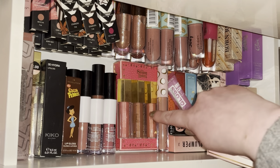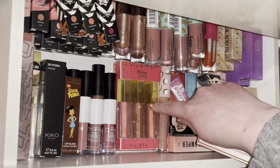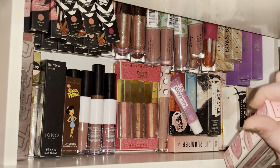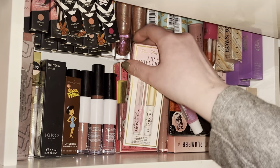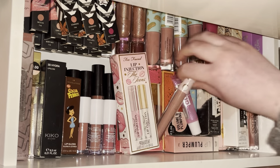I have the Sleeping Beauty x Revolution trio of glosses — they're so nice as toppers. Most of the glosses I use are toppers over lipstick because I like to go all out with my lips.